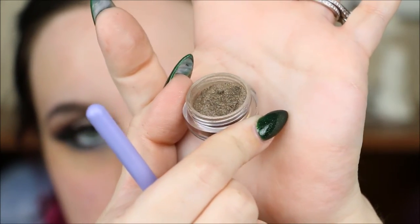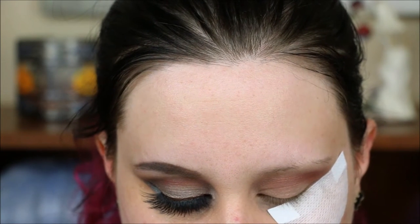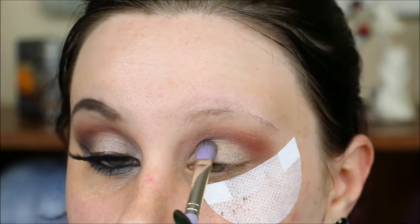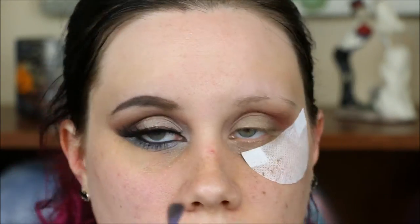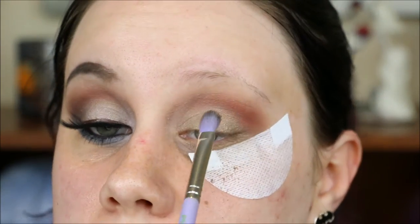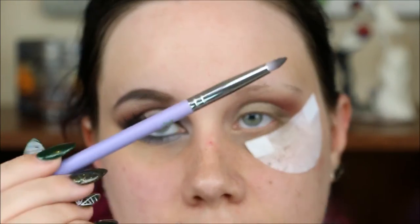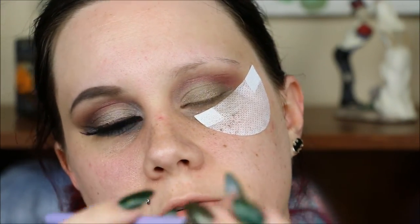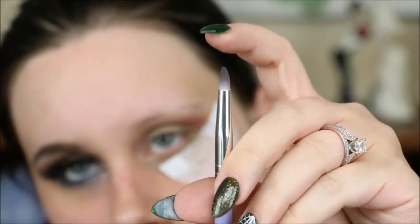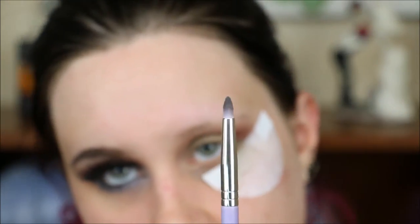The next shade going on the lid is called Hercules, and I'm going to take it on a flat shader and put it on dry first. I'm going to spray it with MAC Fix Plus — I'm a sucker, I bought it, and I use it a lot for this purpose, but you can use water. This time it's going to have a bit more of a foiled effect. I'm going to use Alpha for the outer corner a little bit on a slightly damp pencil brush. This is a Bellium Tools 716 — it's the first synthetic pencil brush I found that has a lot of movement. Happy times.